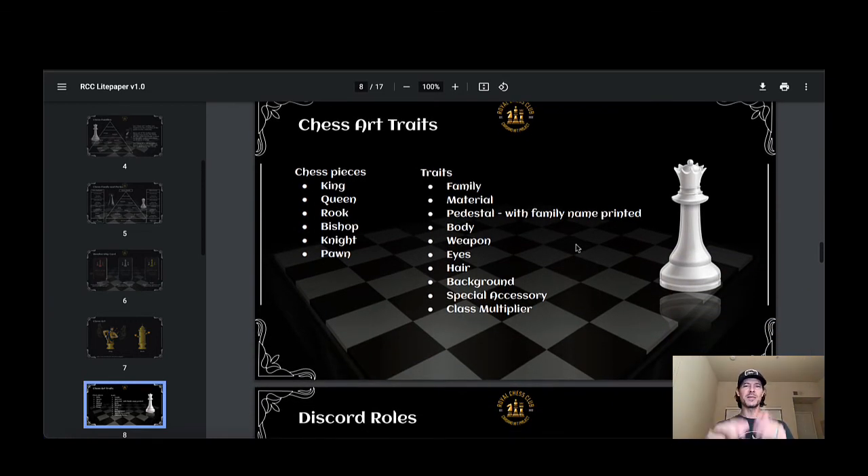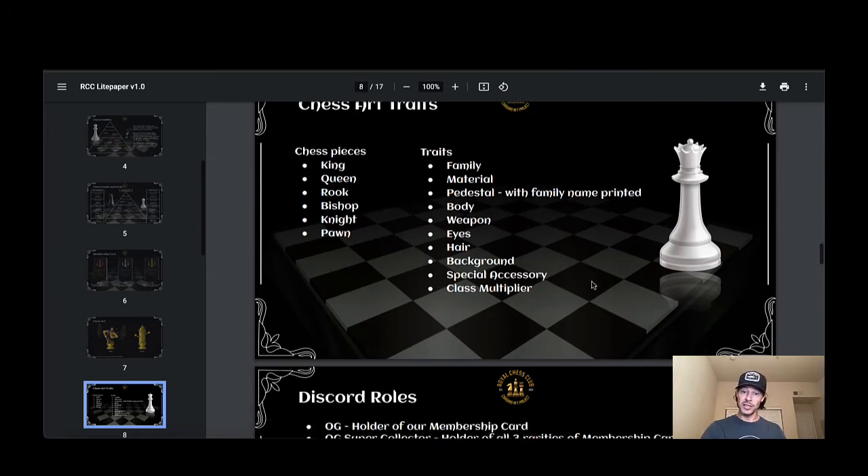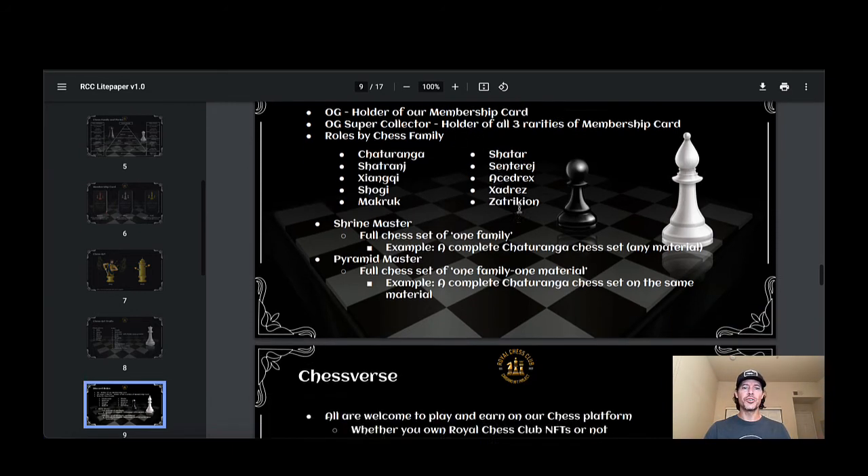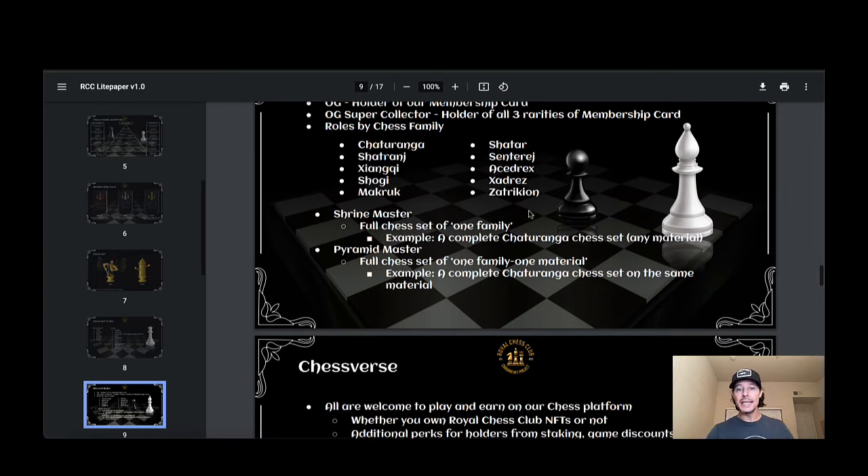Not all six characters are complete yet — their debuts are coming and I've seen the sneak peeks. The Chess art traits include the chess piece, the family, the material, the pedestal with family name printed, the body, the weapon, the eyes, the hair, the background, special accessory, and class multiplier. For Discord roles: OG holder of the membership card, OG super collector if you hold all three rarities of the membership card — yes, I will be chasing after those roles.